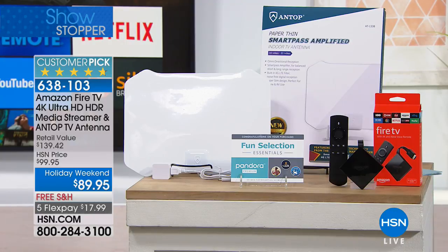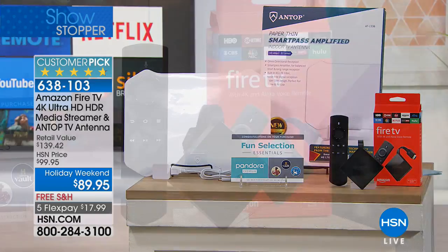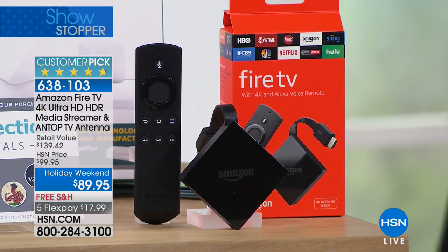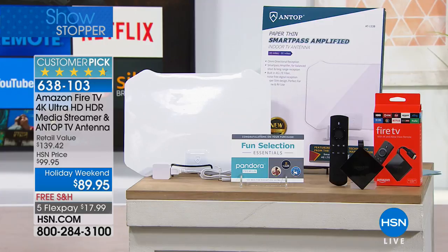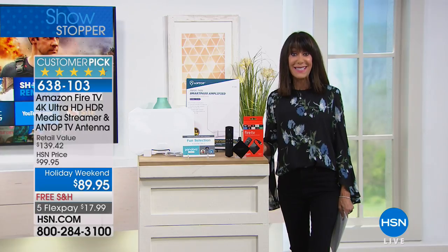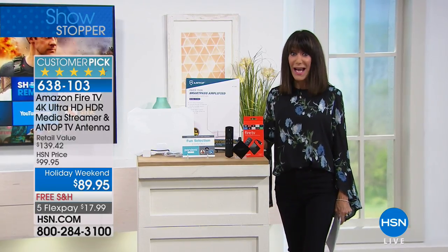The Fire TV itself is new and improved over the first generation. You have improved 4K, HDR, and the ability to stream your favorite shows and movies — whether it's Netflix, Hulu, you name it. Hundreds of thousands of TV shows, gaming — you get all of it. Look at the value: $89.95. We will ship it to you for free. Five flex pay payments of $17.99 for the entire weekend. My pleasure to welcome my fabulous guest, Erin Berger.